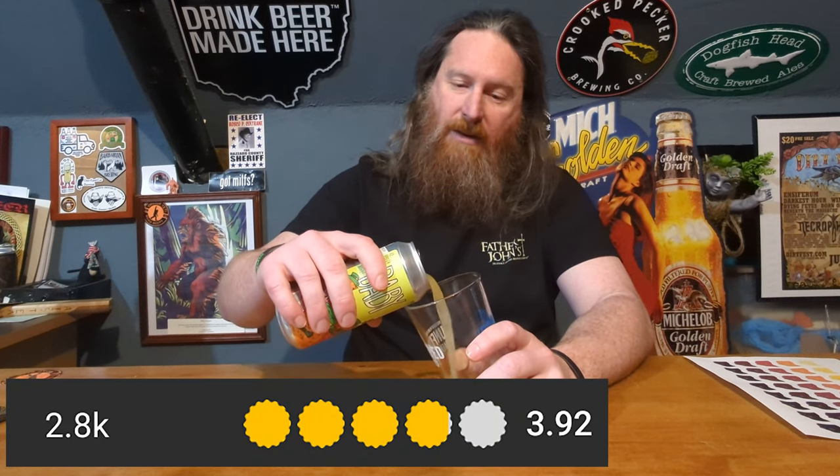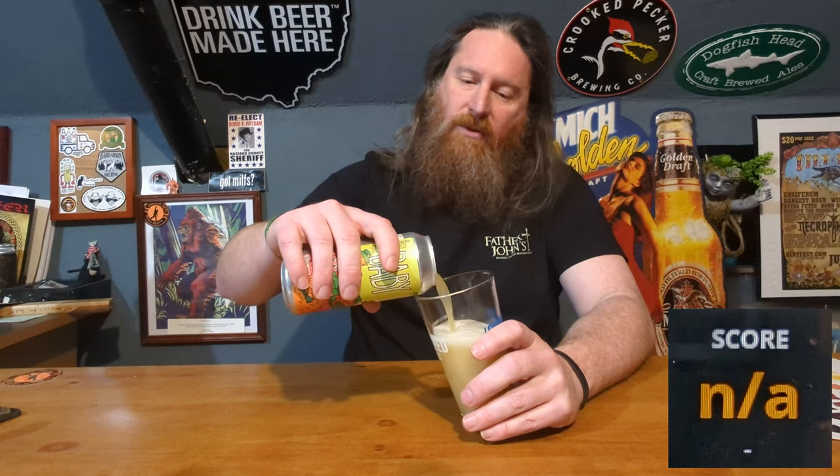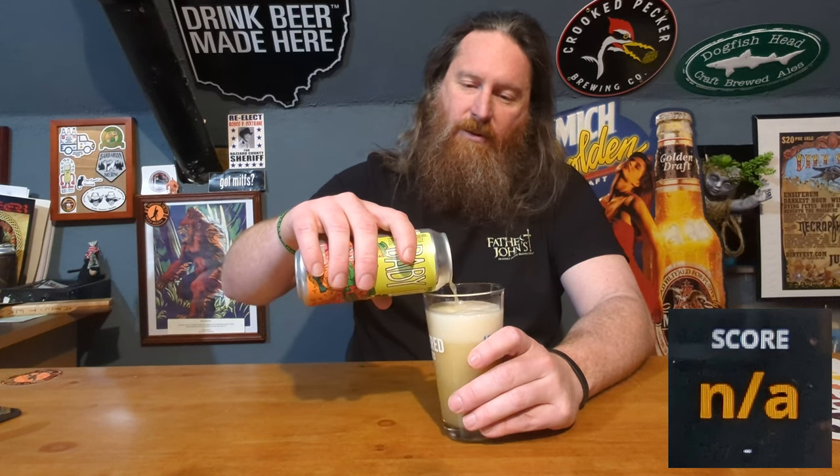On Untappd, it gets a 3.92 with 2,800 check-ins, and there was nothing on Beer Advocate. As soon as I opened it, I got a big, nice, fruity, hoppy smell.